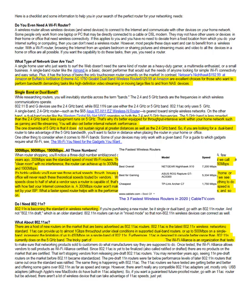One downside is 5 gigahertz doesn't sustain a signal at greater distances. That's something to consider if you have a huge house or are running things in the backyard.